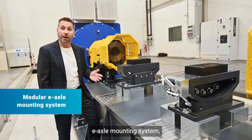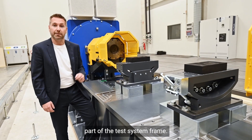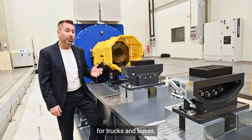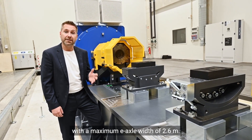Last but not least, we have a modular e-Axle mounting system which is installed on the middle part of the test system frame. It is used for mounting various e-Axle types for trucks and buses with a maximum e-Axle width of 2.6 meters.